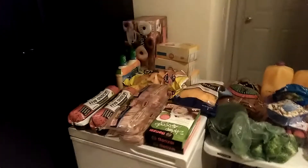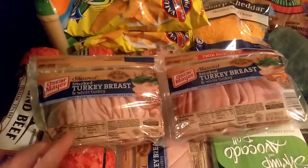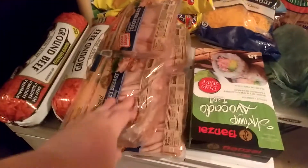Over here we have Grocery Outlet. I got two of these five-pound hamburger meats, and I will cut them up into one-pound packages so we can have ten different meals with these. These are on sale for ten dollars each. And over here I got two packs of turkey breast — it's 40 ounces and it was $4.99 I believe. So I got two packs. I'll freeze three of them and keep one in the fridge.